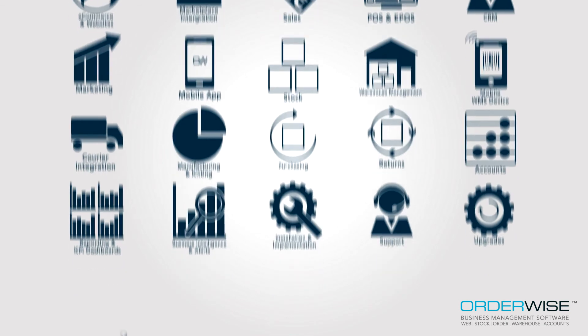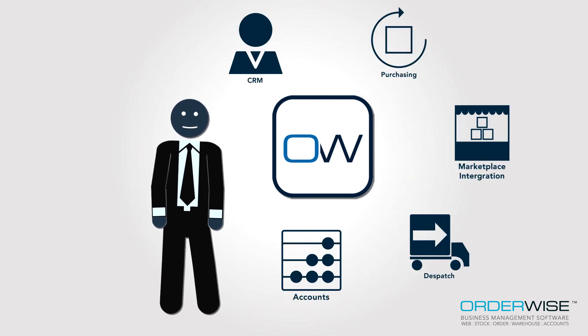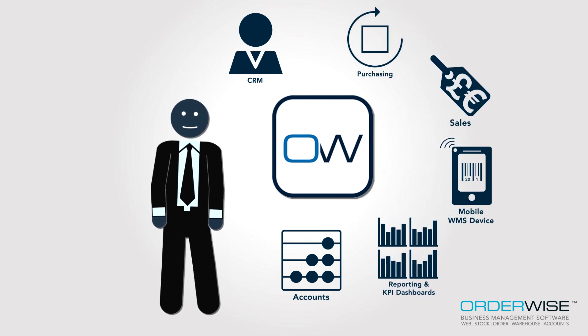However, not every business is the same and neither is each Orderwise solution. Orderwise is modular and scalable, providing the perfect end-to-end solution that means you only buy what you need, with the flexibility for additional functionality to be added as and when it's required.